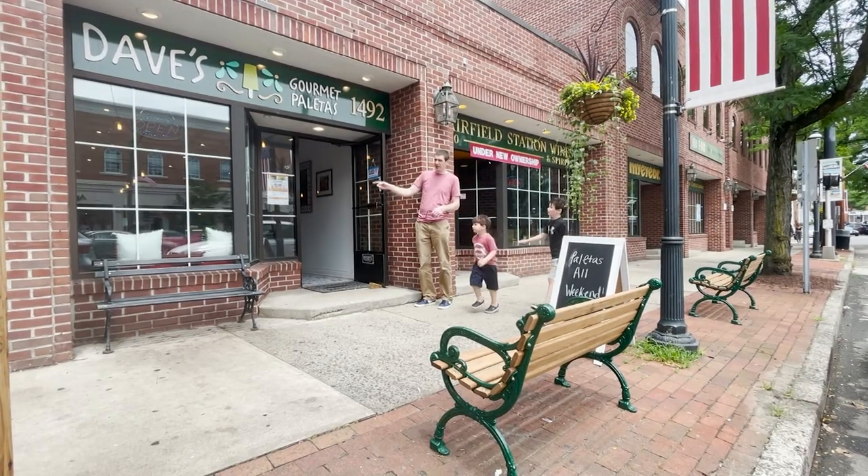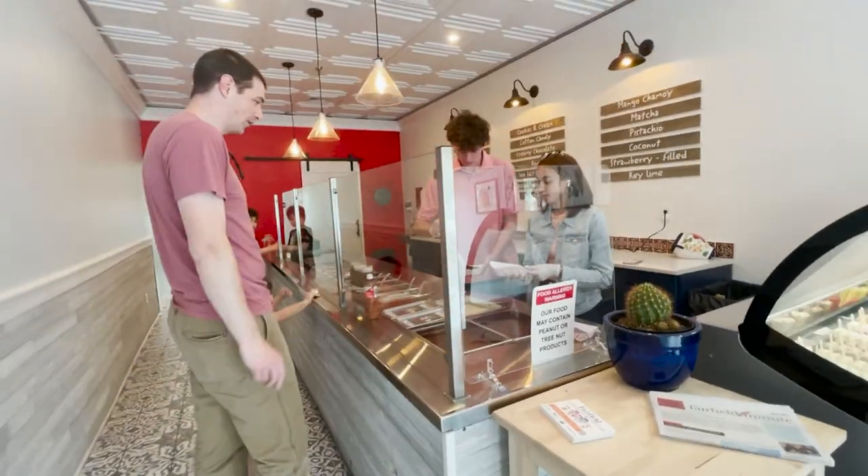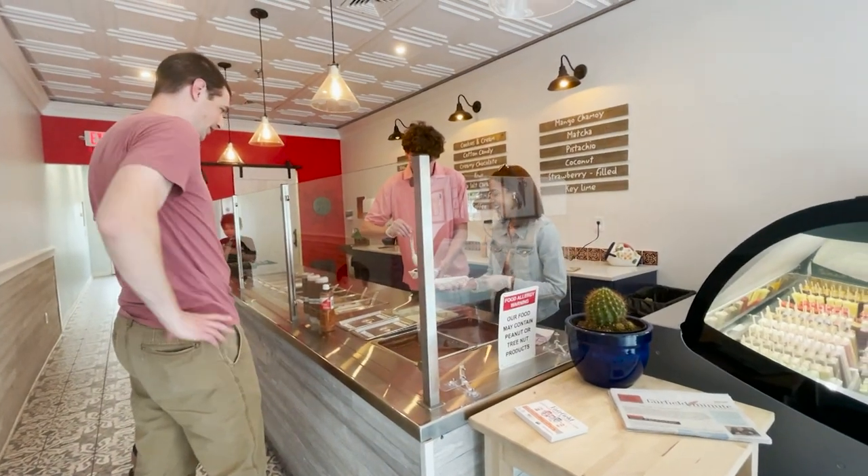Inside Dave's Gourmet Paletas, life on the road is so good. Some families keep coming back.